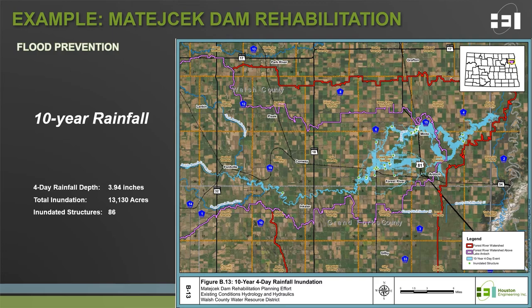What we're looking at on the screen is the 10-year rainfall event, representative of 4 inches of rain over 4 days. This results in a total inundation of over 13,000 acres and a potential impacted structure count of 86. The 10-year rainfall is often the target for providing flood damage reduction benefits for agricultural land. Jumping to the 100-year rainfall — nearly 6.5 inches of rain over a 4-day duration — total inundation jumps to nearly 24,000 acres with an impacted structure count of 262. Both events assume Matachek Dam is in operation today.